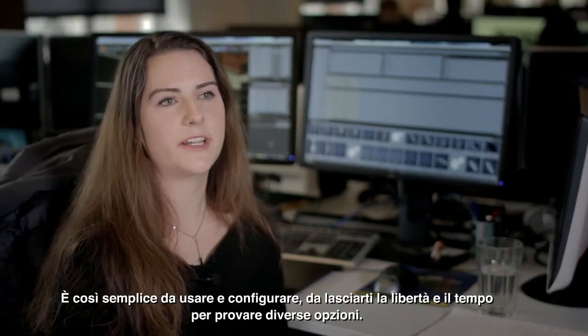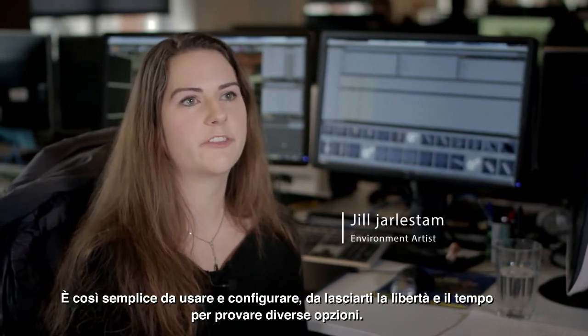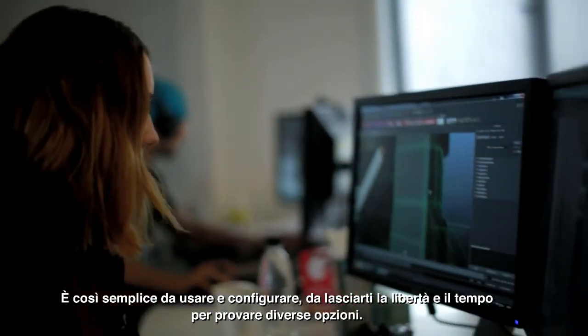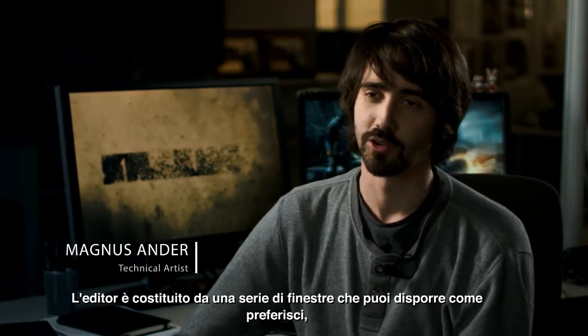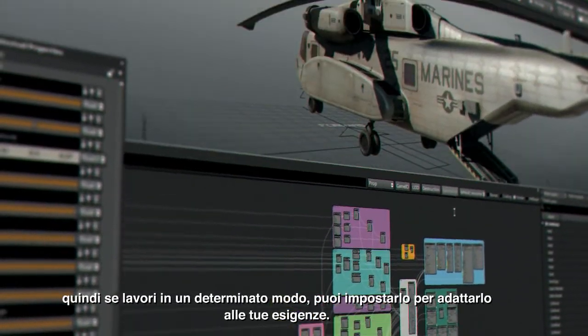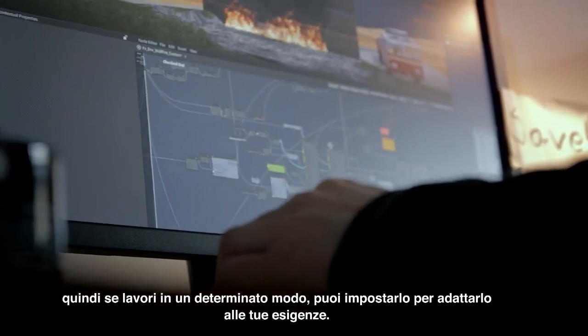It's so easy to use and to set up that you really have the freedom and the time to explore different options. The editor is basically just a set of different windows that you can move around wherever you want, and if you work in a specific way you can adjust the editor to fit your needs.